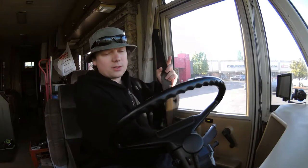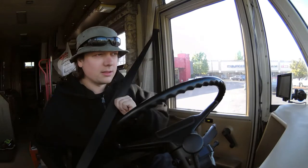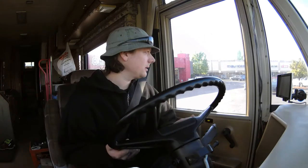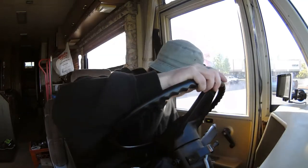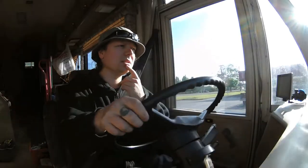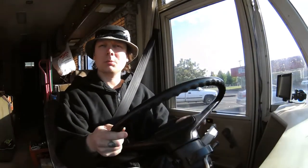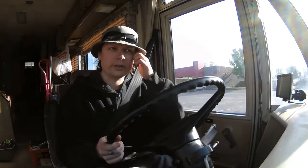Maybe I do have a heat soak problem — it's kind of rare though. You guys just heard it had a little hard time starting there. Let's head over to Winco and stay there one more night. It's Thursday so I'll head back up to work tomorrow in the morning.